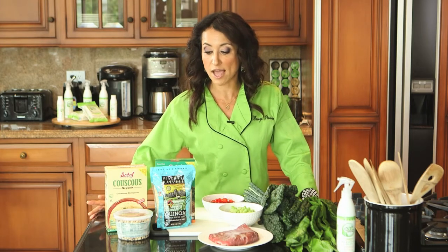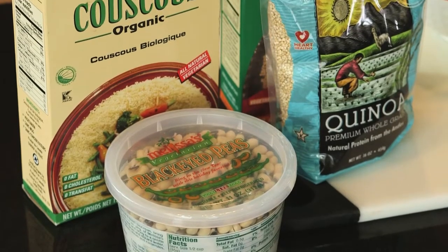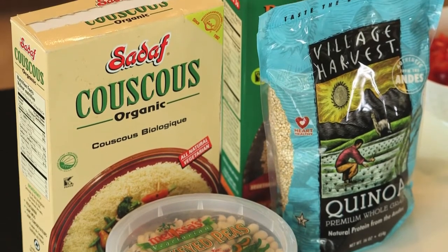Now, if you're blood type O, you may want to minimize your intake of grains and beans, as they may be harder to digest according to the data out there. But remember, I'm just a chef, not a doctor — I'm sharing with you what I've researched as well.